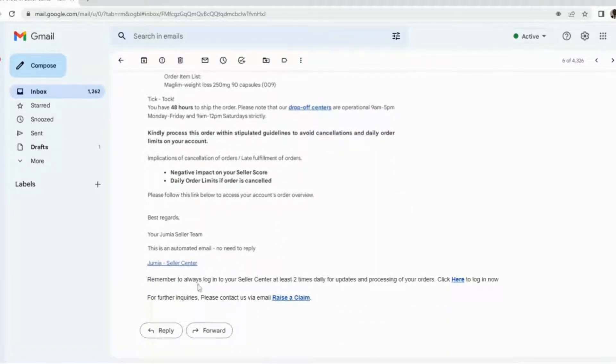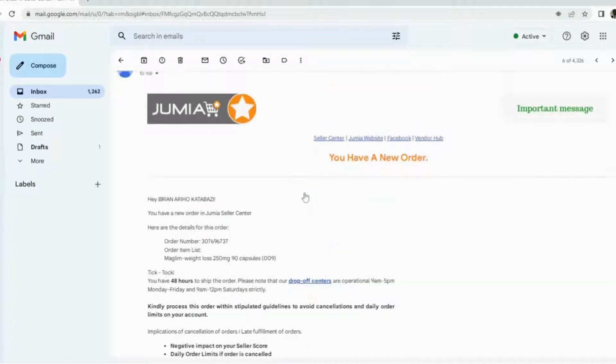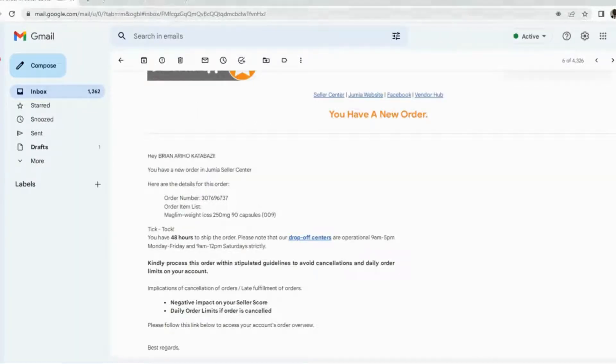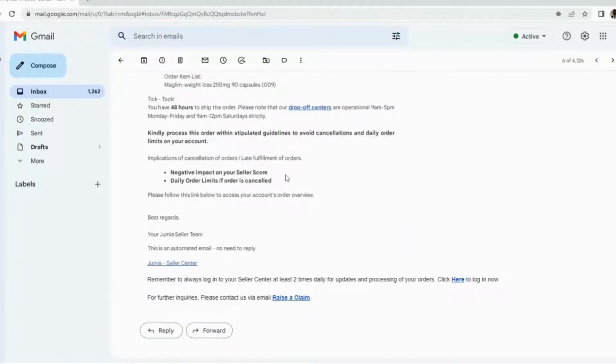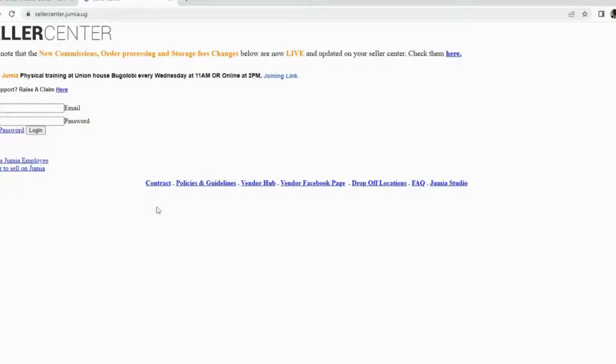The details of the order are also shown in the email. Whenever you receive an order, you can go ahead and click on Jumia Seller Center. Once you've received the order, what you're expected to do is go to the Seller Center and book that order. Once you've done all that, you can then go and drop off the item at the nearby Jumia drop-off center.